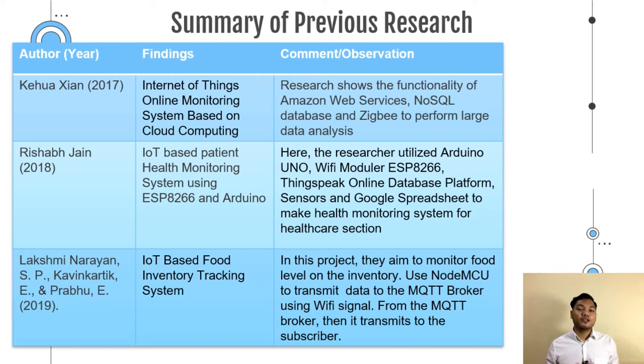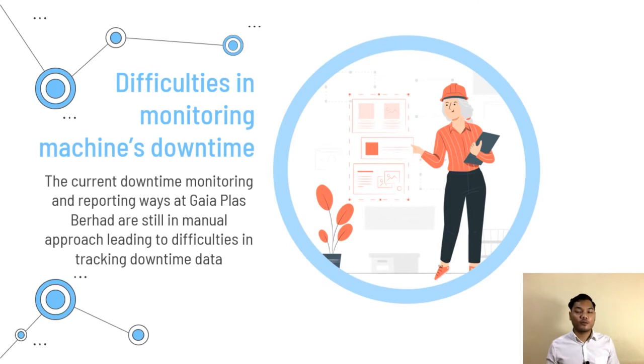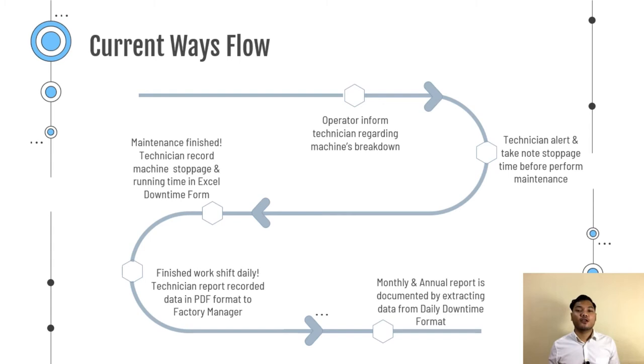For the problem statement: the first problem identified was that Gaya Plus faced difficulties in monitoring machine downtime. They are still using a manual approach that surely requires a lot of work process. The diagram shows the current workflow of the system for downtime monitoring and reporting. When the machine suddenly breaks down or produces defective products, the operator needs to inform the standby technician to perform maintenance.